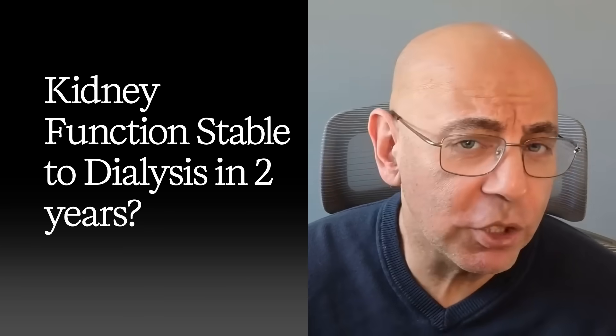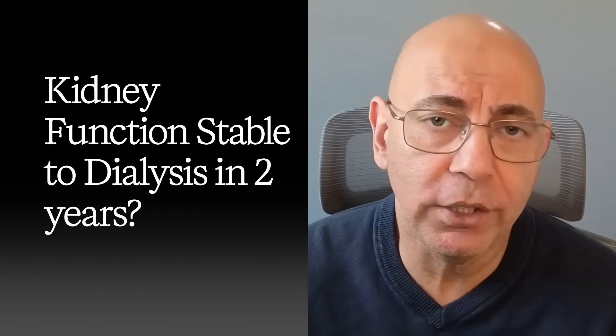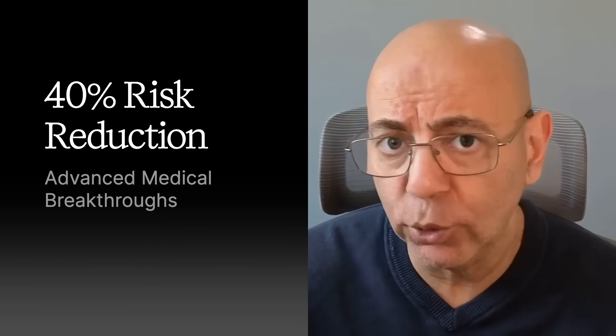Maria's doctor said her kidney function was stable at 35%. Yet two years later, she was facing dialysis. She felt fine, no symptoms, no warning signs, just a routine lab that changed everything. Here's what I did to change her outcome.